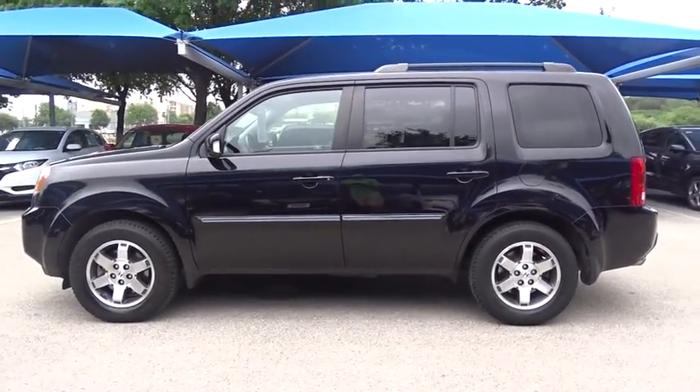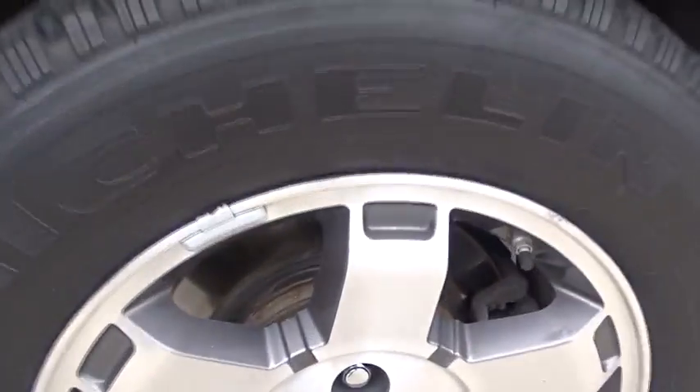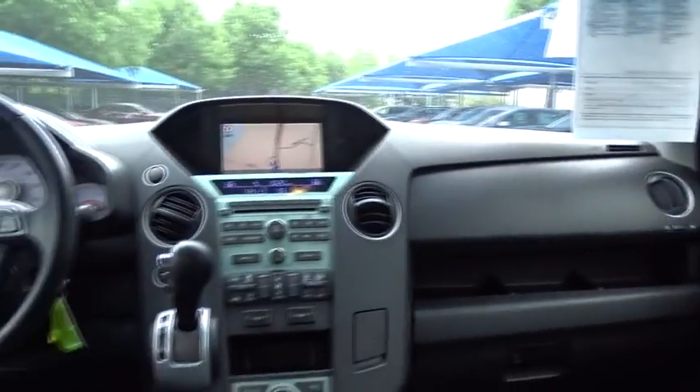Power liftgate. Backup camera. Anti-lock braking system. Power passenger seat. Steering wheel audio controls. Navigation system. Keyless entry. CD changer. Traction control. Toe hitch.